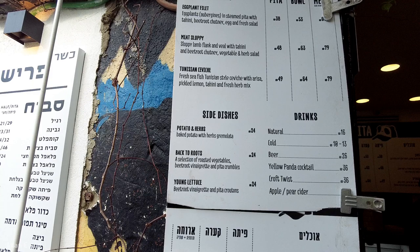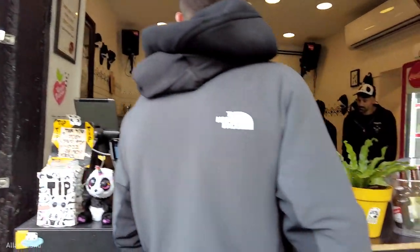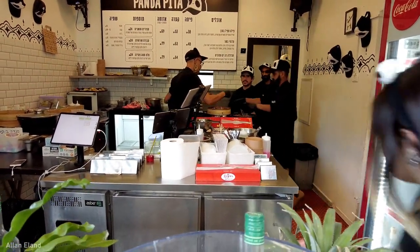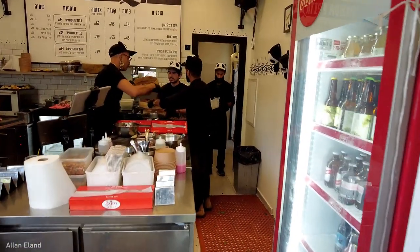This time I take the third option, Tunisian ceviche. It's a pitta with fish, arisa, pickled lemons, tahina, and fresh herbs. Yes. And it is wow. Just wow. So thank you. Join me to see how they make it.